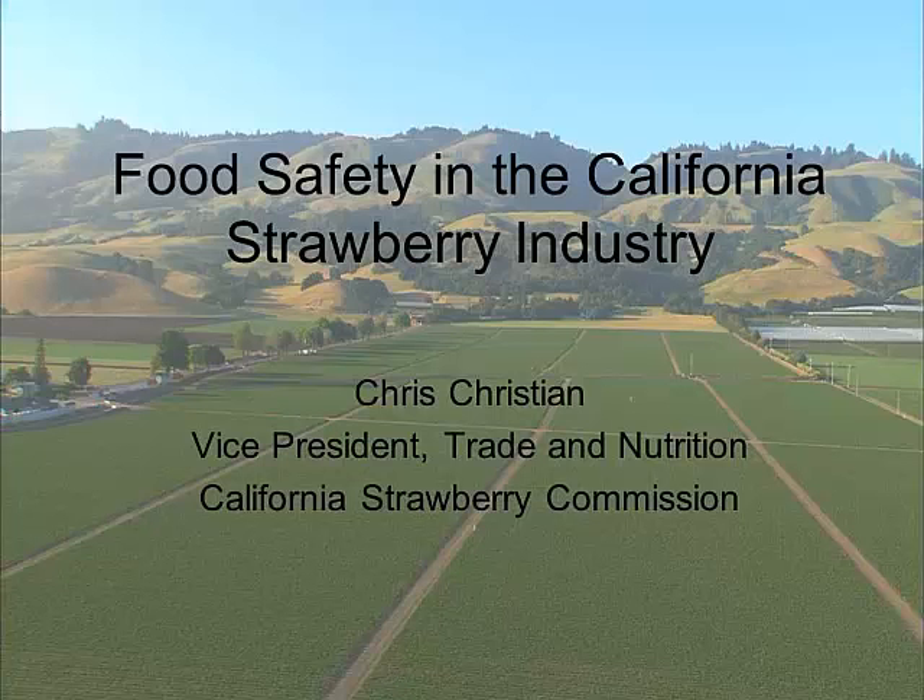We're going to move on now to Chris Christian, who's VP of Trade and Nutrition at the California Strawberry Commission. The California Strawberry Commission is a state government agency that represents an industry of more than 500 growers and 60 shippers and processors. The commission conducts programs in food safety, research in production and nutrition, trade relations, public policy, and marketing communications. Our industry shipped a record 146 million trays of fresh strawberries last year. We supply 87% of the fresh and frozen strawberries consumed in the US, and our total crop value is now over $2 billion.